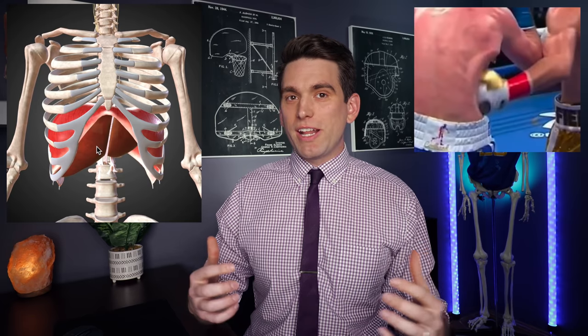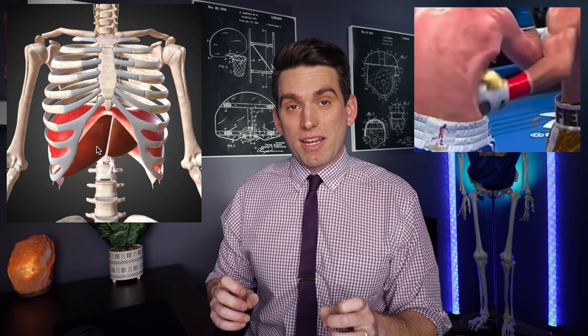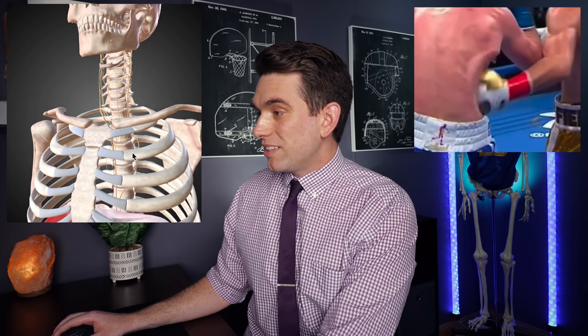Our nervous system is divided into essentially the sympathetic and the parasympathetic. The sympathetic is the fight or flight — the stress response that gets our heart rate up — and the parasympathetic is more the rest and digest. The key nerve in the parasympathetic system is the vagus nerve. It's actually one of our cranial nerves, a big long nerve that starts all the way up near our brain stem and basically runs down through almost the entirety of the chest cavity, helping with innervation in various organs like the heart, and has a role in many key physiologic functions.